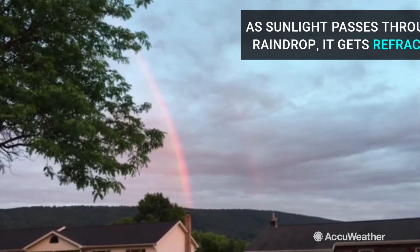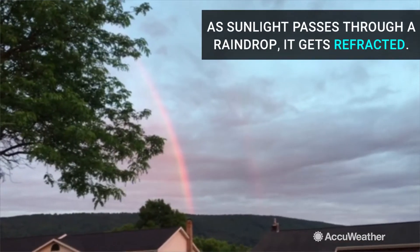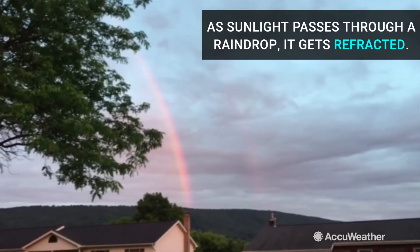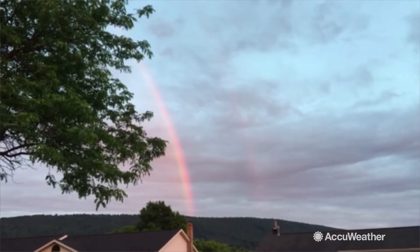It's in the evening hours, and that's really the time of day — also the early morning — when you need to look for rainbows, because you need the sun to your back, just hitting those water droplets.